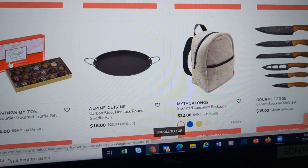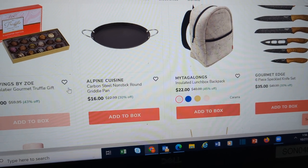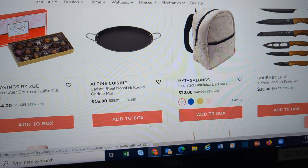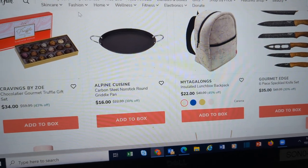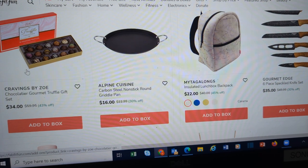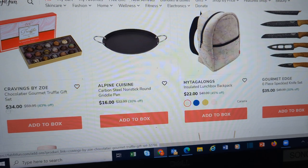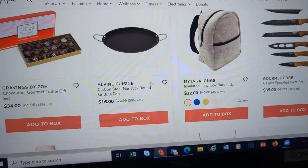More spray tan type stuff. Teeth whitening. Here's a truffle set for $34. Note: if you are a Costco member, Costco is going to have a sale on Godiva chocolates like this coming up in a couple of weeks, so they're going to be way less than $34. You can probably pick up two packs for that price.